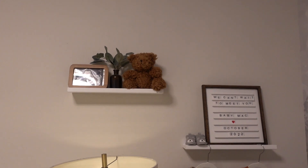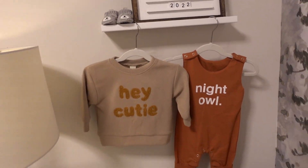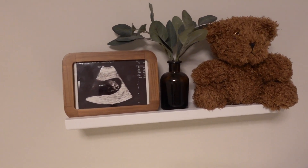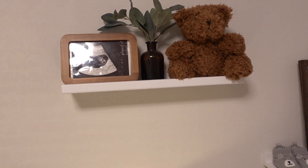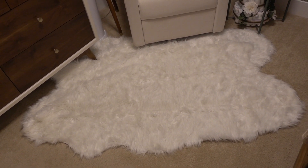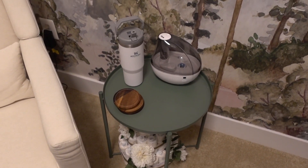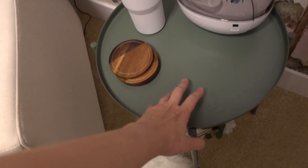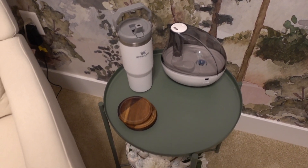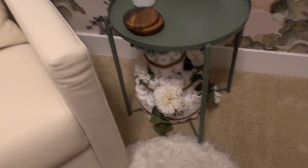Up here we just have some more shelves — the same style as the bookshelves — with some of our favorite little clothing hanging for him, and then his little sign, some shoes, and a little ultrasound photo and a nice little bear. We also have this little fluffy Sherpa-type rug that's kind of asymmetrical — also from Amazon. Over here we have this little metal green table from Amazon; I just have my Stanley cup, his humidifier, some coasters, and his little diaper cake from our baby shower that I can't stand to take apart yet because it's so cute.